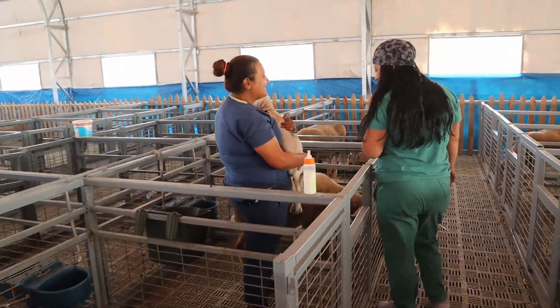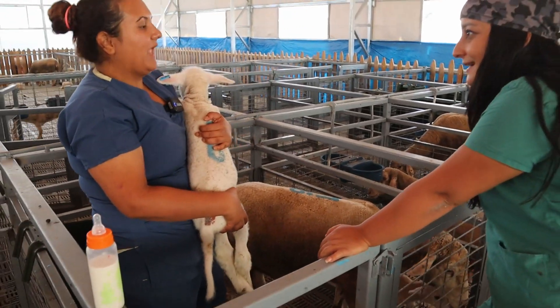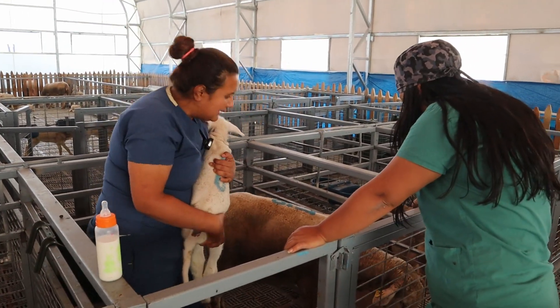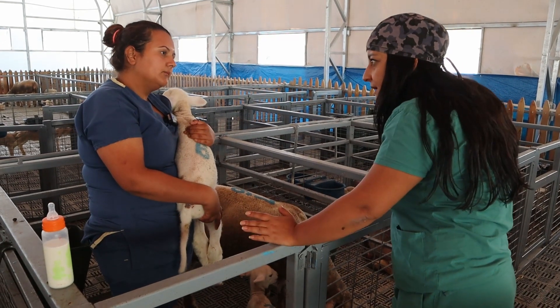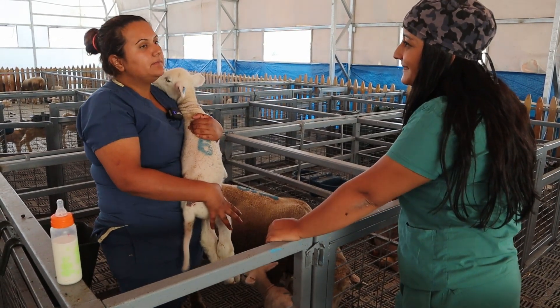Fatma merhaba. Merhaba Sibel Hanım, hoş geldiniz. Hoş bulduk, nasılsın? İyiyim sağ olun, siz nasılsınız? Kuzularımız yeni doğdular. Biz de izleyiciler için yeni doğum yapmış olan hayvana ne bakımları, kuzulara neler yapıyorsunuz bunu anlatmanızı rica ediyorum. Tabii ki de.